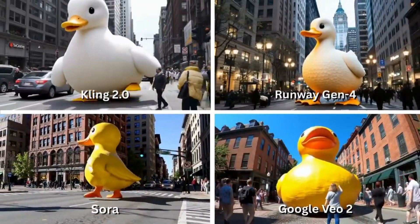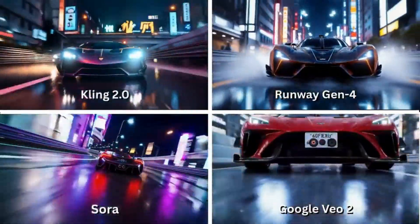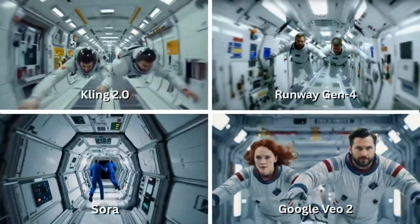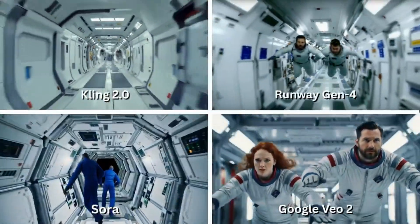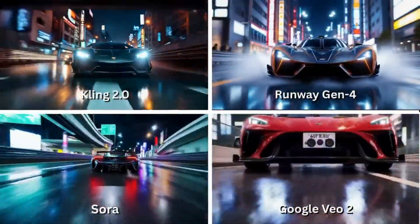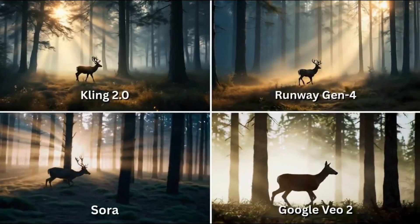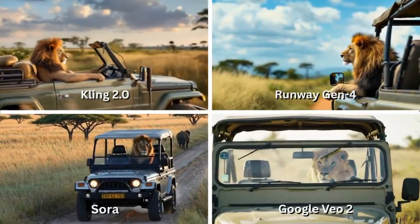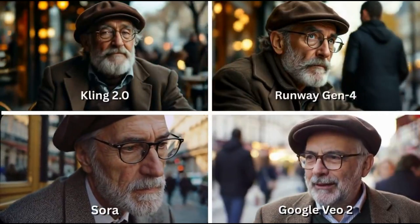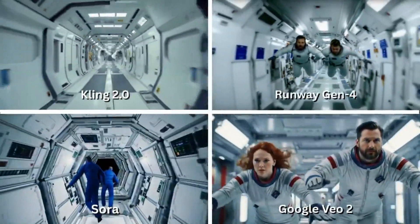Runway Gen 4 leans toward a stylized aesthetic. It shines in creative sequences and excels at artsy, editorial content. It's not always photoreal, but it's highly usable — especially for content creators and short-form storytelling. And then there's Google's VO2. It might not be as flashy, but it's consistent. The motion is clean, physics are believable, and the model understands nuance, especially in grounded, realistic prompts. Combine it with Wisk Animate, and suddenly even static images can be brought to life with surprising detail.